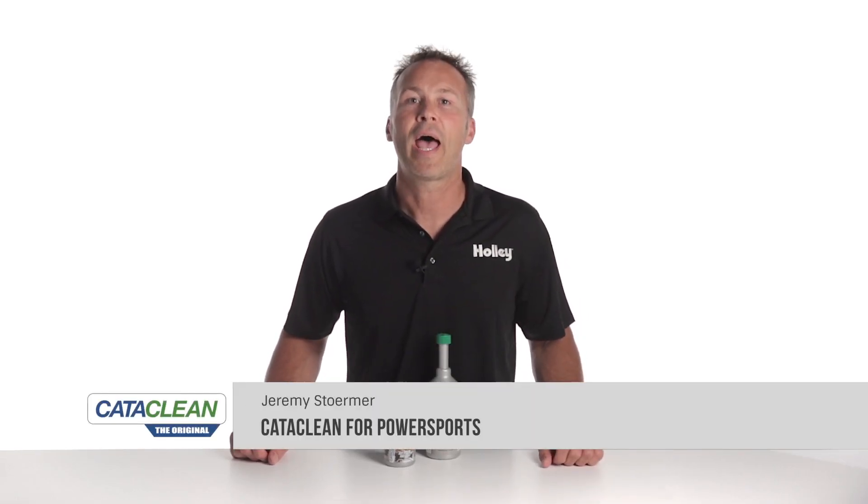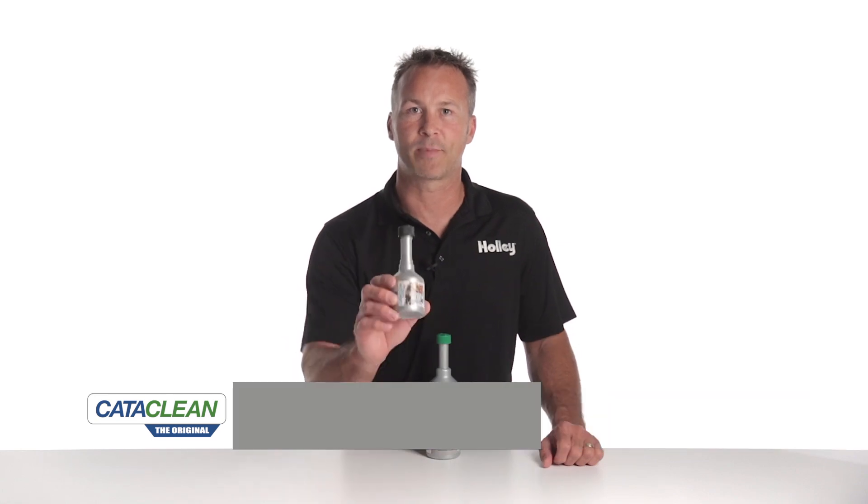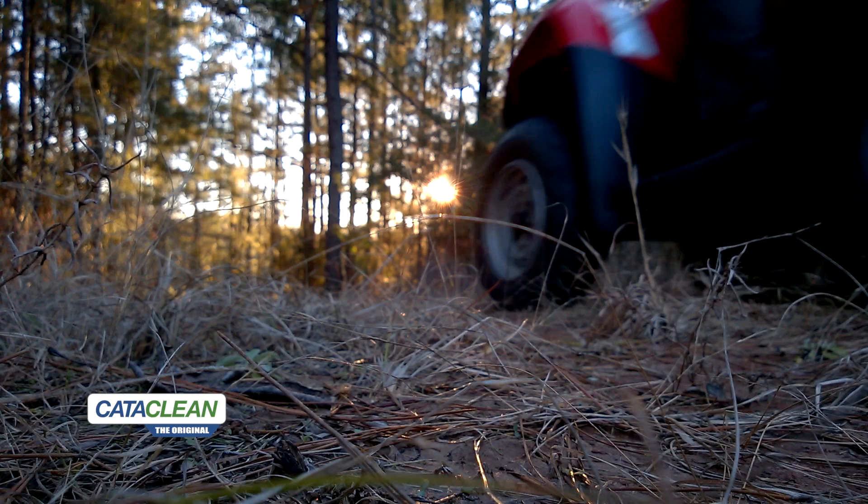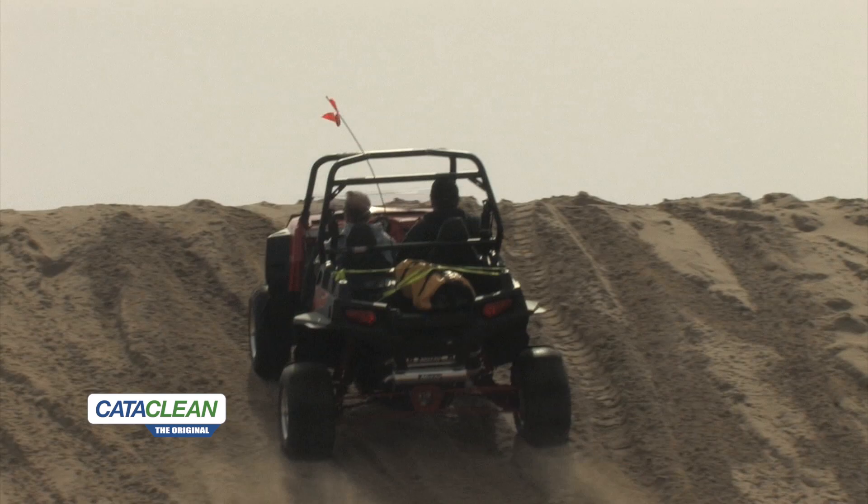CataClean, makers of the revolutionary fuel and exhaust system cleaner, have expanded now to offer a product designed specifically for use in your PowerSports engines. It has all the same great benefits of the patented fuel and exhaust system cleaner, but it's designed for use in your high-performance ATV, motorcycle, and side-by-sides.